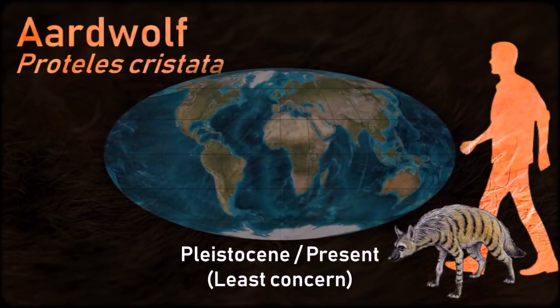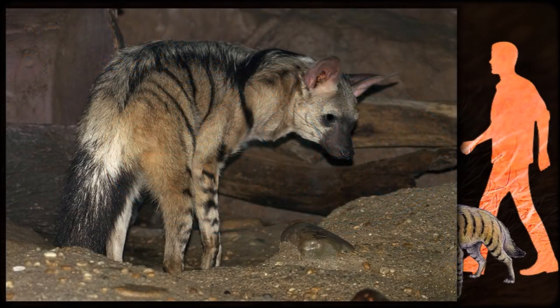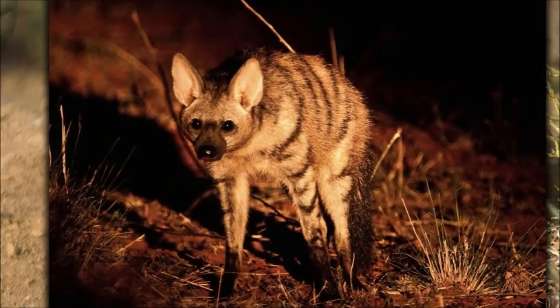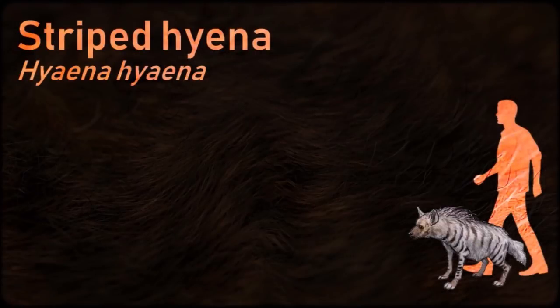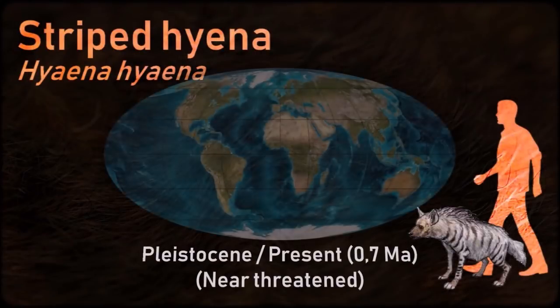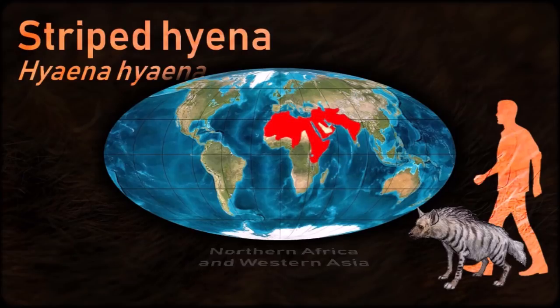Unlike many of its relatives in the order Carnivora, the aardwolf does not hunt large animals. It eats insects and their larvae using its long sticky tongue. They have often been mistaken for solitary animals. In fact, they live as monogamous pairs with their young. Recent studies have suggested that the aardwolf probably broke away from the rest of the hyena family early. It is the smallest of the true hyenas and retains many primitive characteristics lost in larger species, having a smaller and less specialized skull.